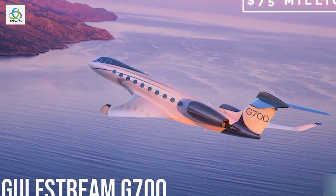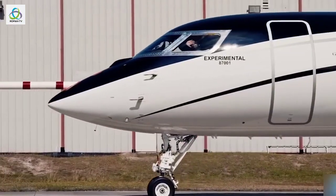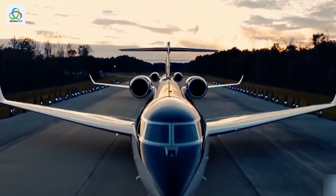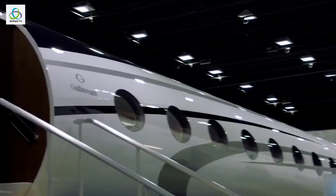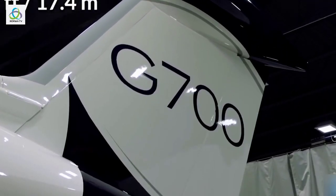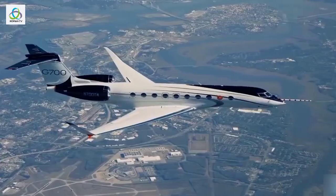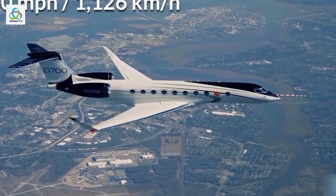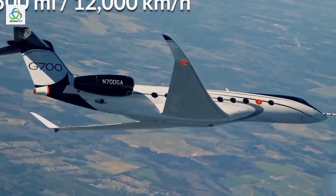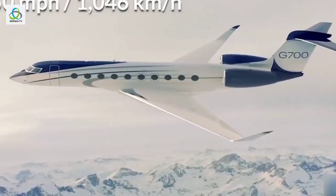Number 9: Gulfstream G700, $75 million. The G700 is Gulfstream's new flagship private jet and the largest plane in the private jet industry, having the tallest, widest, and longest cabin in the industry, with a total length of 57 feet. Powered by two Rolls-Royce Pearl 700 engines, the jet matches the industry-leading maximum speed of 700 miles per hour set by its predecessor the G650, and can travel a distance of 7,500 miles at a cruising speed of 650 miles per hour.